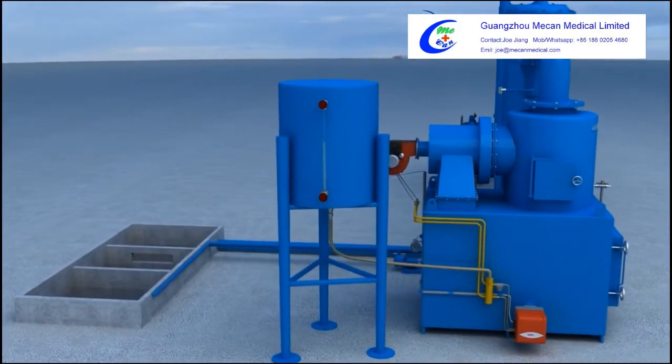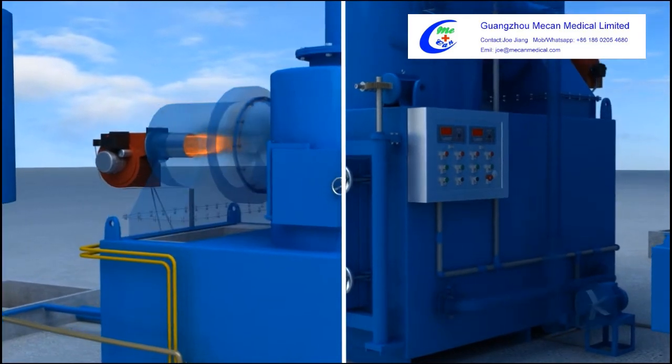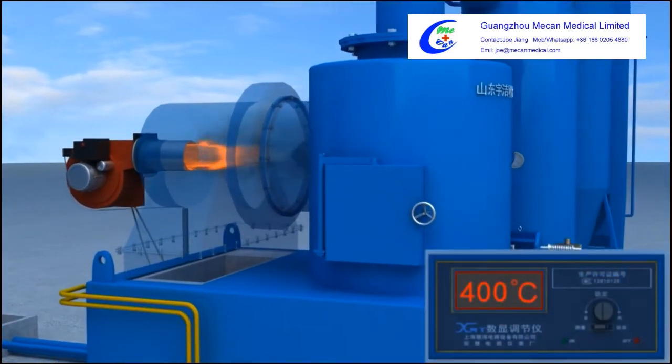The water pump mortar starts and collects overflow water. The combustion machine and air blower in the secondary combustion chamber start at the same time.